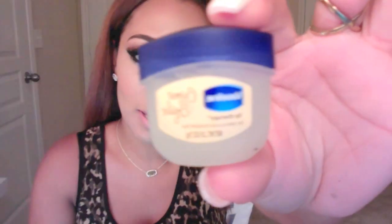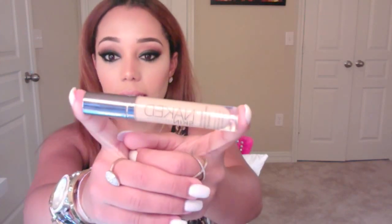Before I do a nude lip, I like to condition my lips, and I do that with this little baby — it's Vaseline Crème Brûlée. I use this every single night and I love it. The packaging is just so cute.